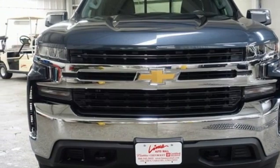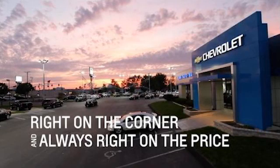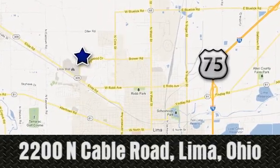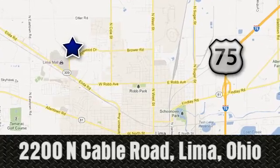Hurry in today and see it for yourself. Right on the corner and always right on price. Lima Auto Mall Chevrolet Cadillac, 2200 North Cable Road in Lima, Ohio.